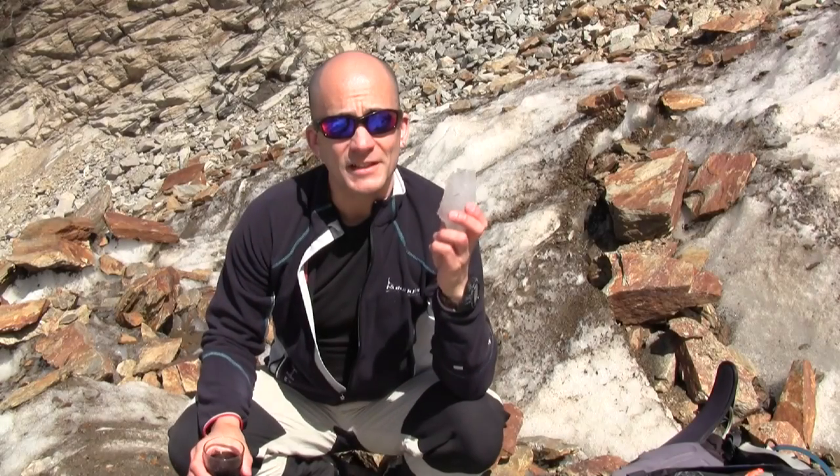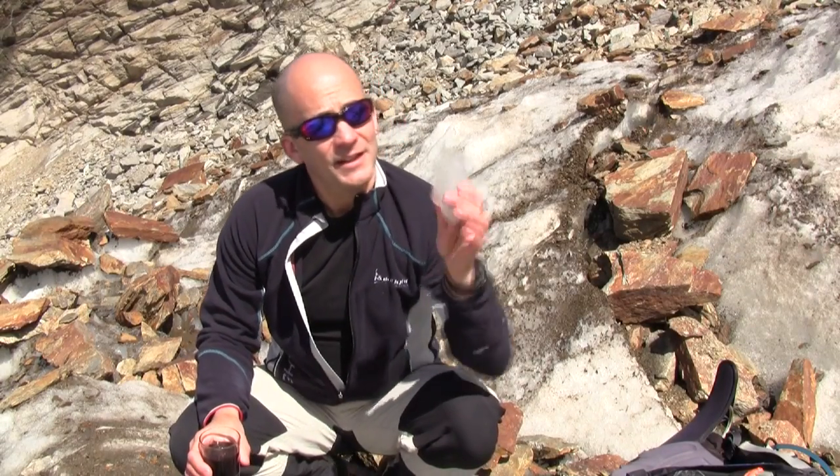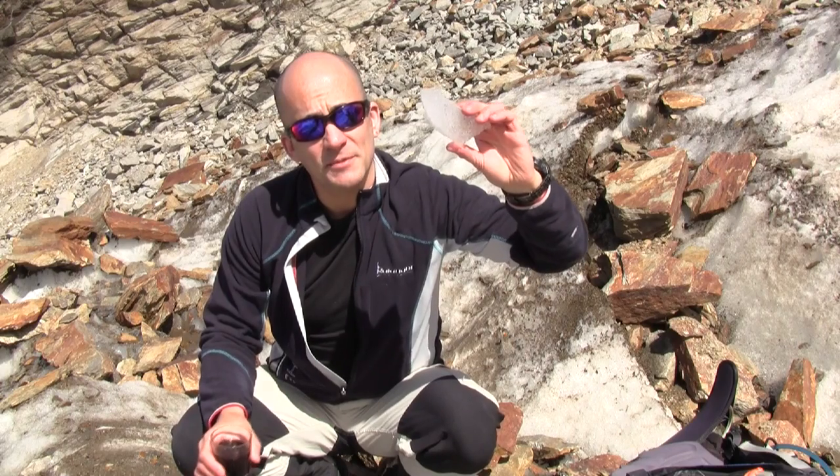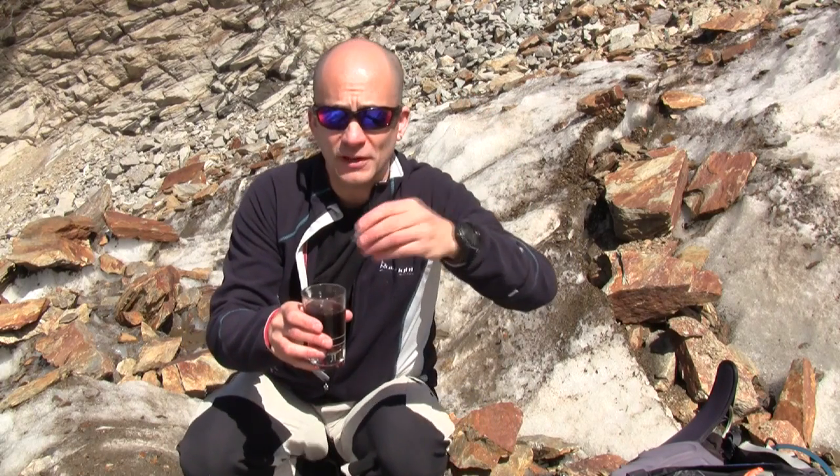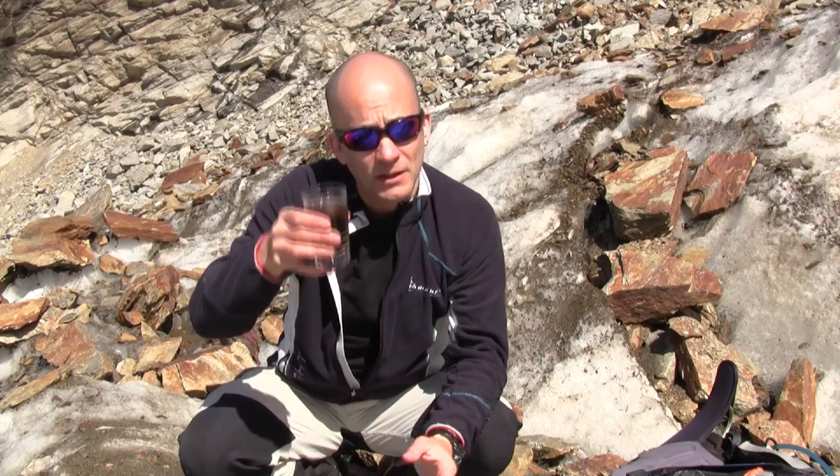One of the interesting things about glacier ice is that it's simply formed from compressed snow, and as that snow becomes compressed we get these millions of tiny air bubbles left in the ice. If I used a bit of glacier ice as an ice cube in my drink, I could be drinking ice that fell as snow during Roman times, or even earlier before humans existed on the planet. Cheers.